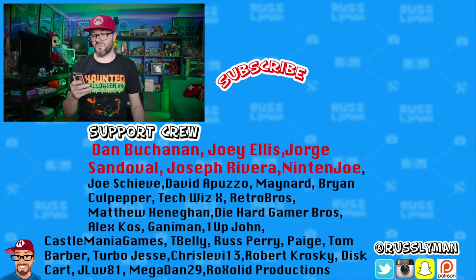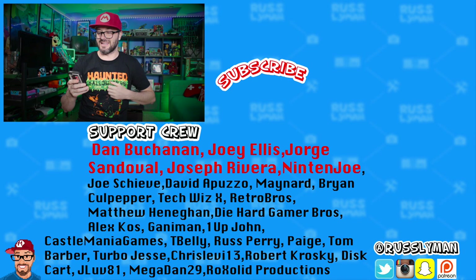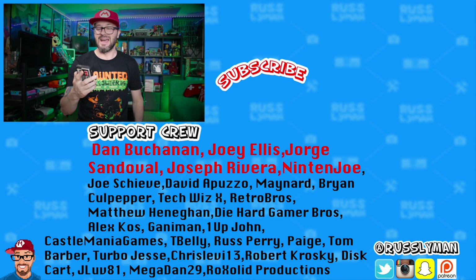I want to give a super shout out to all my Patreon supporters: Dan Buchanan, Joe Yellish, George Sandoval, Joseph Riviera, Nintenjo, Joe Sheevy, David Apuzo, Maynard, Brian Culpepper, TechWizX, Retro Bros, Matthew Hannigan, DieHardGamerBros, Alex Kaz, and everyone on my Patreon. Link below if you want to join.